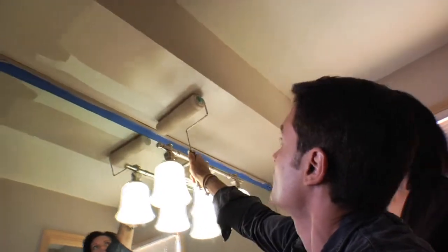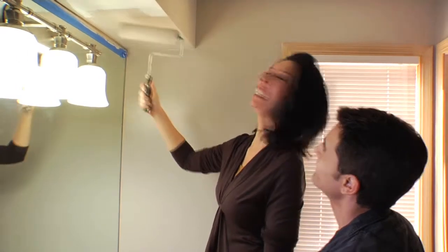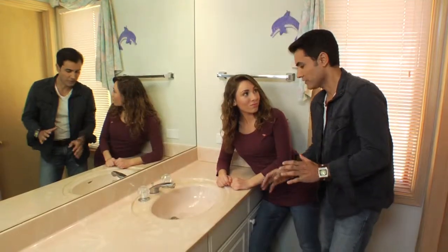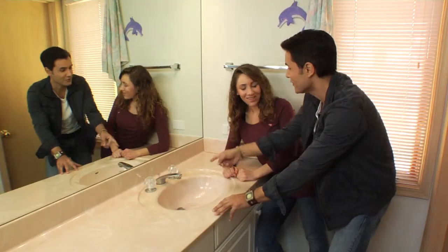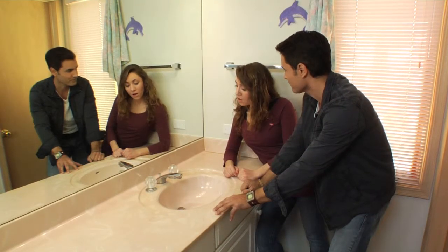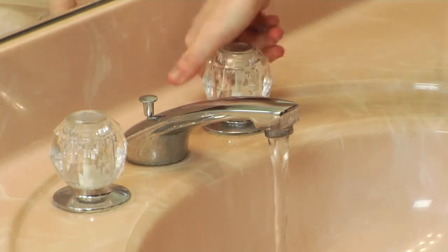Using large overlapping strokes so we don't have lines — great job painting! For the faucet installation, we already turned off the water supply underneath the cabinet. The first installation tip is to bleed the lines, which just means turning on the faucet and letting the remaining water run out before we start disassembling.